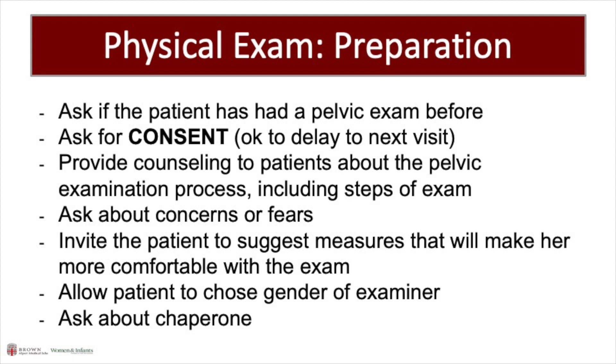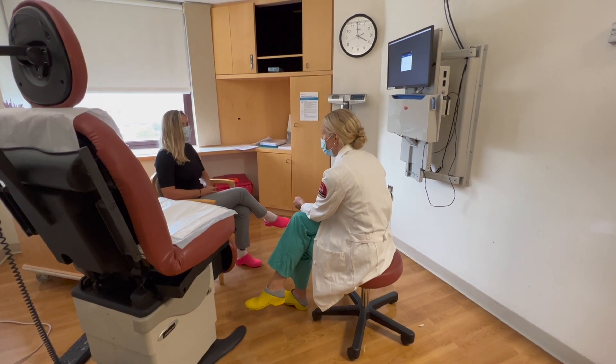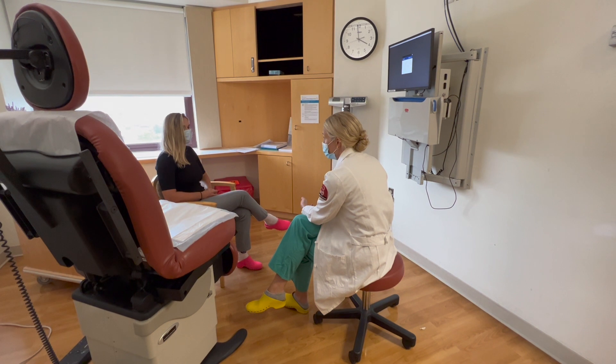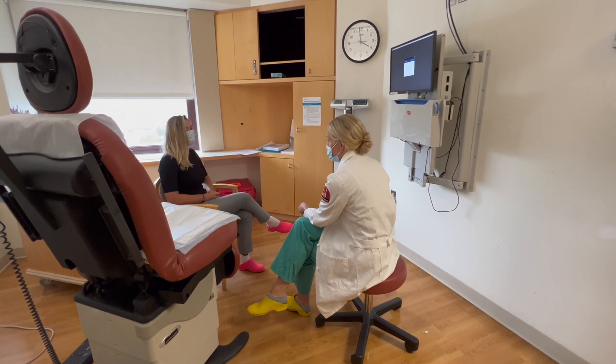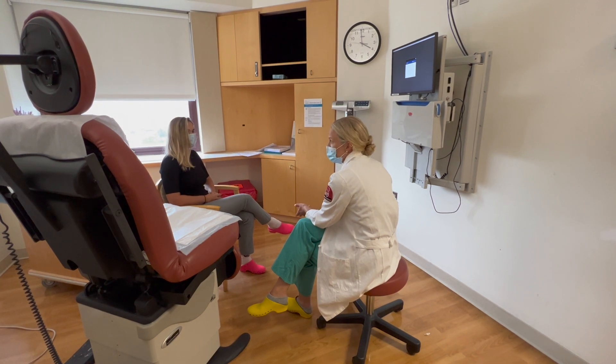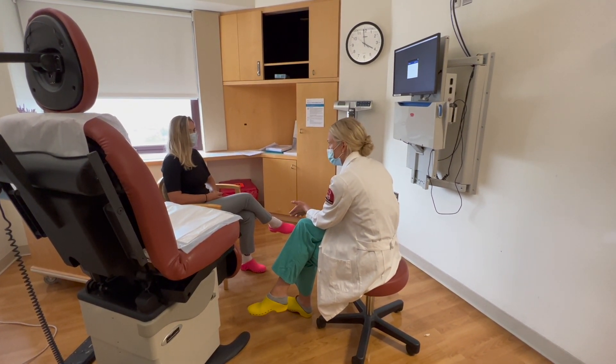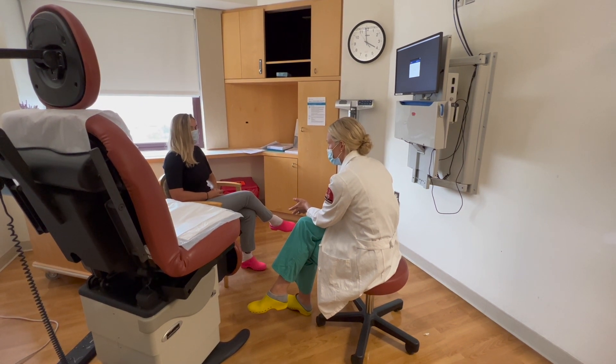When introducing the pelvic exam, it is important to ask whether the patient has had a pelvic exam before and whether they consent to one. Provider: Have you ever had a pelvic exam? Patient: Yes, I have. Provider: Are you comfortable moving forward with a pelvic exam today? Patient: Mm-hmm. Provider: Are you familiar with the components of a pelvic exam, what we're looking for and why? Patient: I think so. Provider: Would you like me to explain it a little further before we start? Patient: Yeah, I think that would make me feel better.